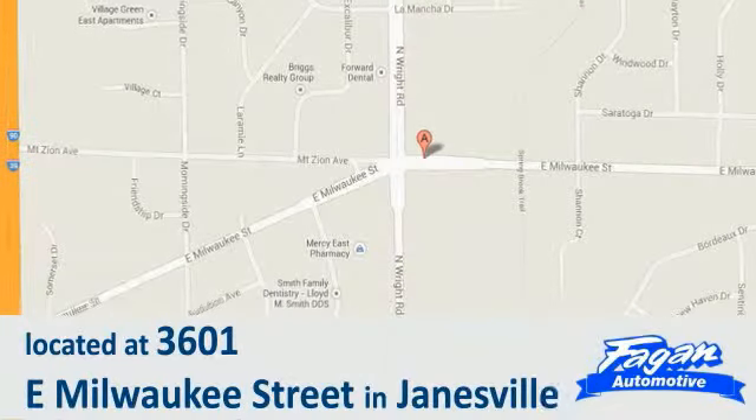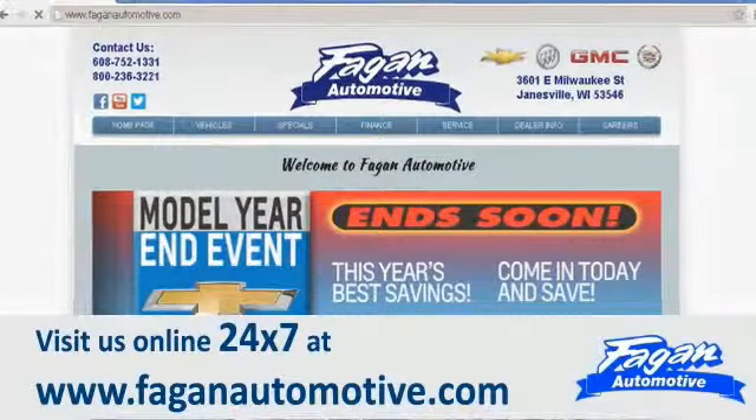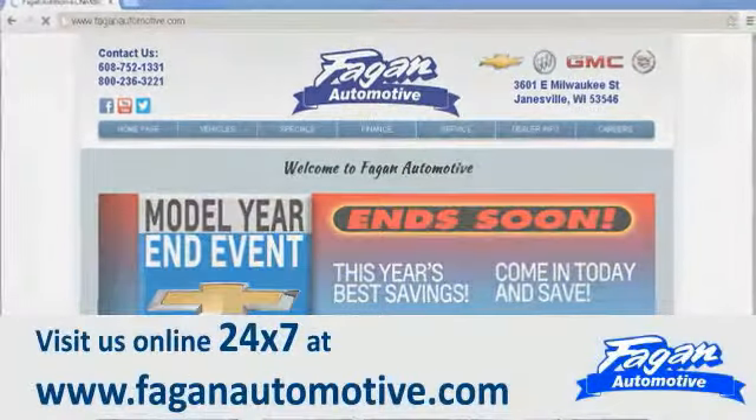Why go anywhere else? We are conveniently located at 3601 East Milwaukee Street in Janesville, or visit us online 24/7 at www.faganautomotive.com.